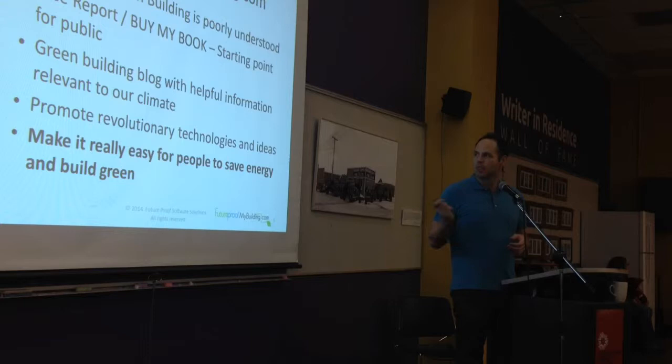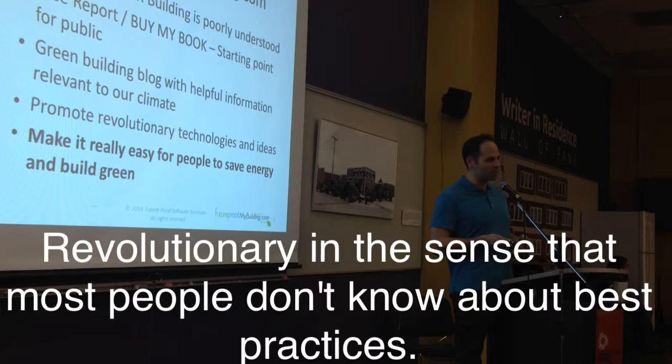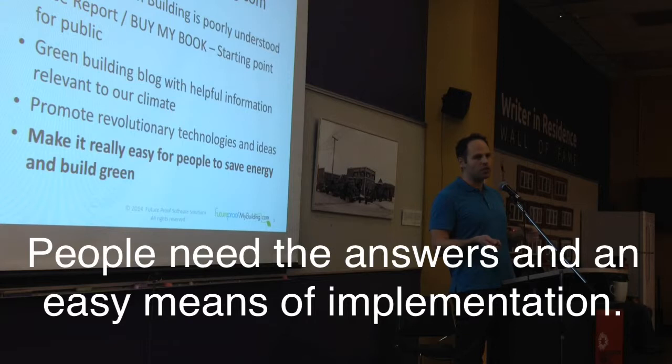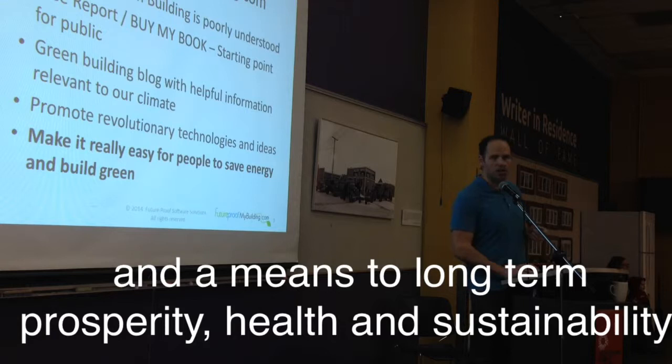Right now the website is a green building blog for our climate. The intent is to promote revolutionary technologies, new ways of doing things, but also to bring together people so that these issues can become better known and then have an army of professionals who can actually solve these problems on behalf of the public. That's the whole intent behind this and that's where we're moving forward.